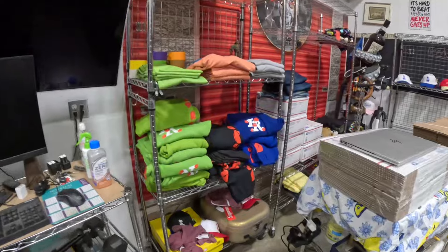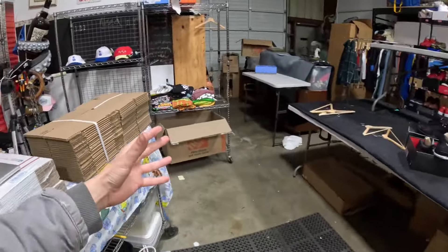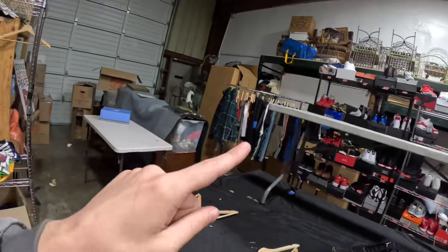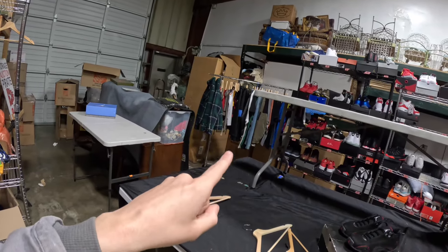Honestly we barely sold any clothes — none of the clothes sold. But there are boxes behind there, and with the clothes it could be upwards of $30,000, maybe $28,000, because the clothes are nice too — that's going to bring in a couple thousand more.